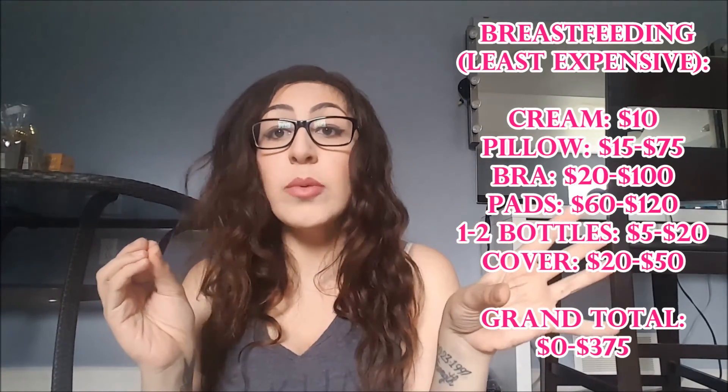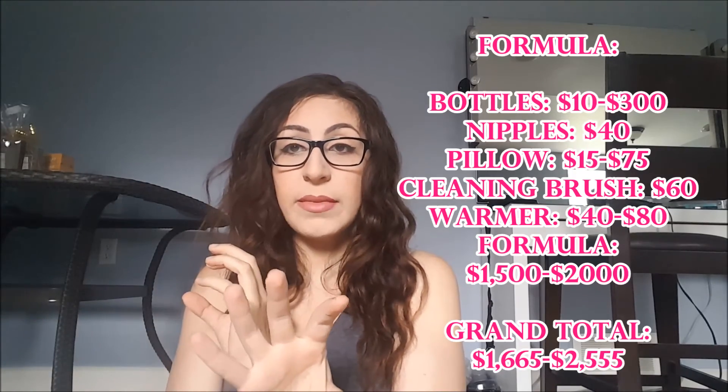Now that we've broken all the costs down, I've ranked these from least to most expensive. Breastfeeding is probably going to cost you the least, followed by pumping, and then formula is definitely going to cost the most because it's an ongoing cost rather than a one-time purchase like the pump. In terms of time, bottle feeding with pumping is the most time-consuming, followed by formula feeding since you still have to wash bottles and warm everything. Breastfeeding, though I thought it was time-consuming, is actually nothing compared to formula feeding once you see the difference.